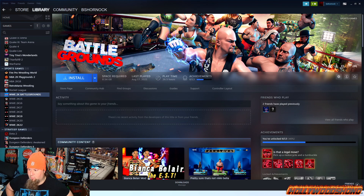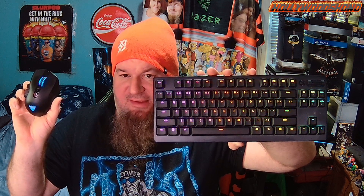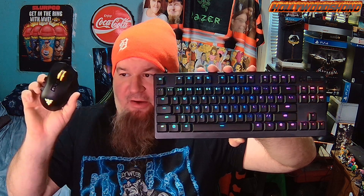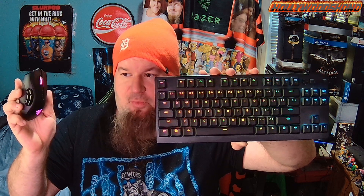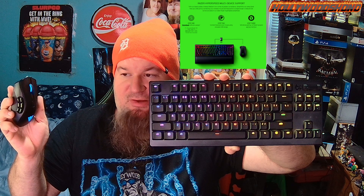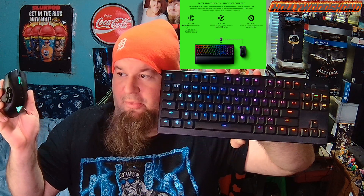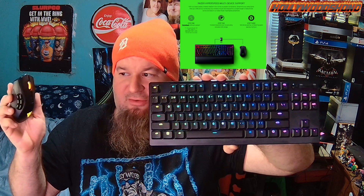My favorite two accessories I actually use with the Steam Deck are the Razer Deathstalker V210 Keyless — because I can shove it right into a backpack — and the Razer Naga Pro with customizable side plates, which works both wirelessly and Bluetooth. Both of these devices do not have to be hooked up to a dongle; both can just run on their own and both can run with one USB port.